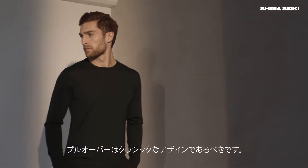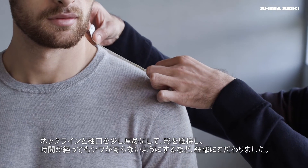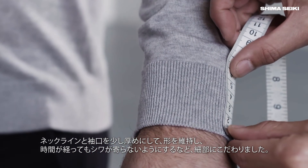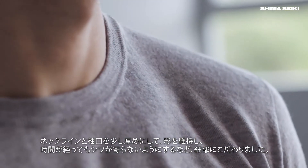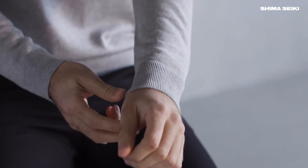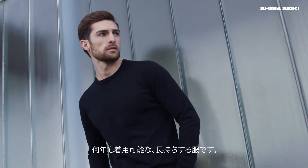We believe the pullover should have a classic design. We focused on the details that we think make a difference, like making the neckline and cuffs a little thicker so they keep their shape and don't become loose and wrinkly over time. This is a garment that is meant to last and be wearable season after season.